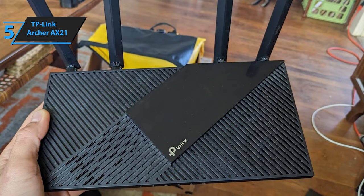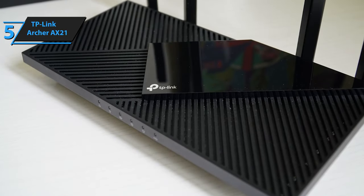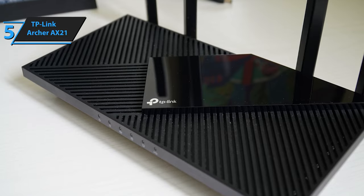However, if your aim is to switch to a Wi-Fi 6 router that offers powerful, speedy, straightforward, and economical performance, then the TP-Link Archer AX21 should be your go-to choice.